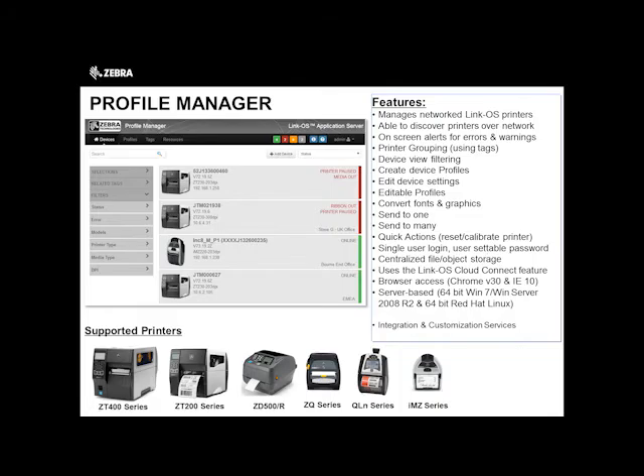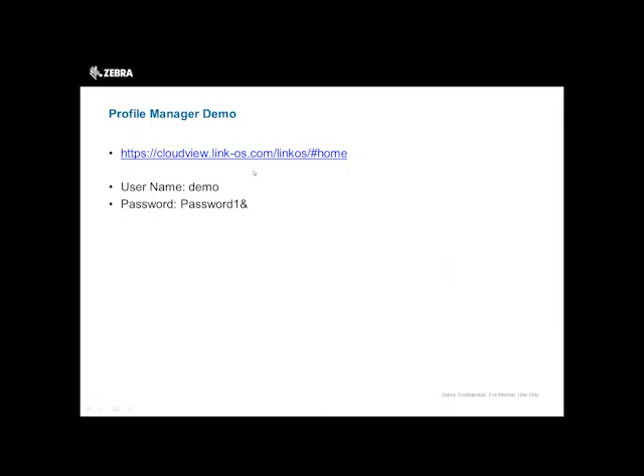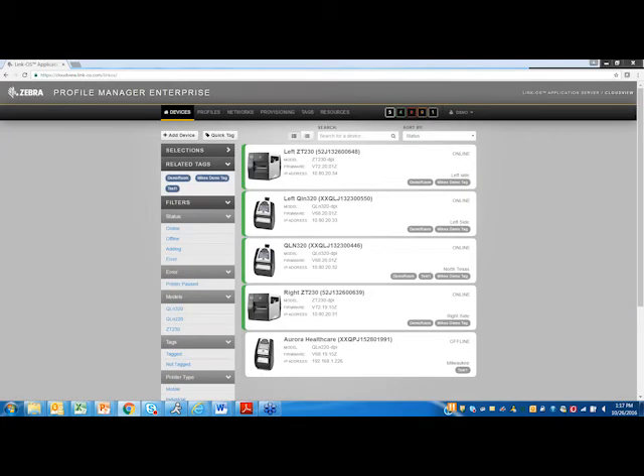Provisioning is a very big feature that users love in Profile Manager. You can send configurations or changes to the printer via this portal. Quick actions include reset and calibrate — a lot of times when troubleshooting a printer you reset it, calibrate it, and it ends up working, and you can do that via this portal as well. There's single user sign-on or multi-user for the enterprise version. You can set passwords, so there is a good level of security so that not everyone can access it.